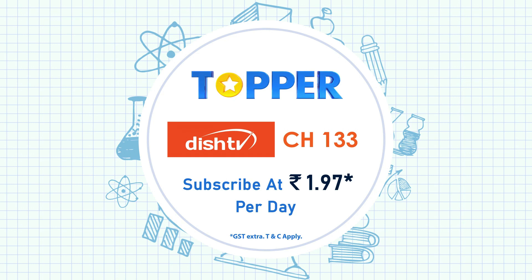So, subscribe to Dish TV's Topper Service, channel number 133, just 1.97 per day.